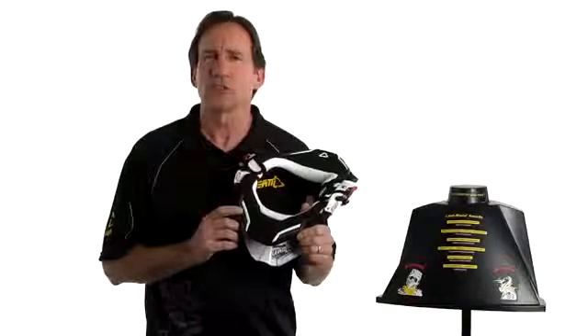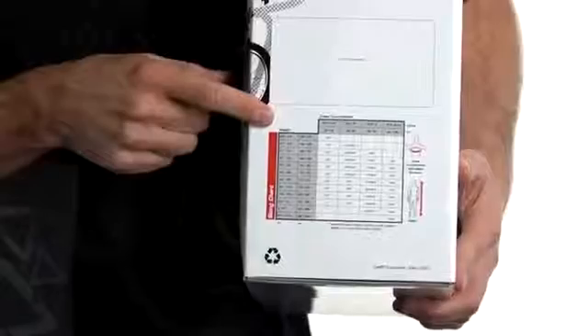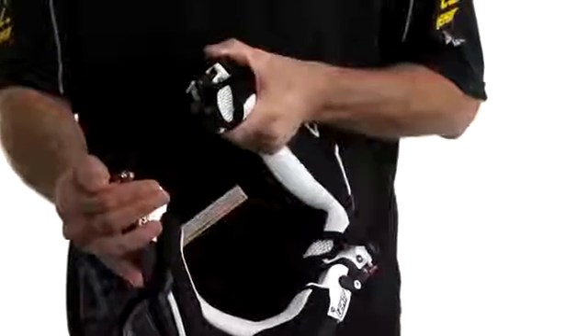Widely adjustable, the brace is designed to fit a wide range of riders. Just check the side of the box for what size is going to fit you best. To try one on, simply open it up at one of the side hinges and put it around your neck.